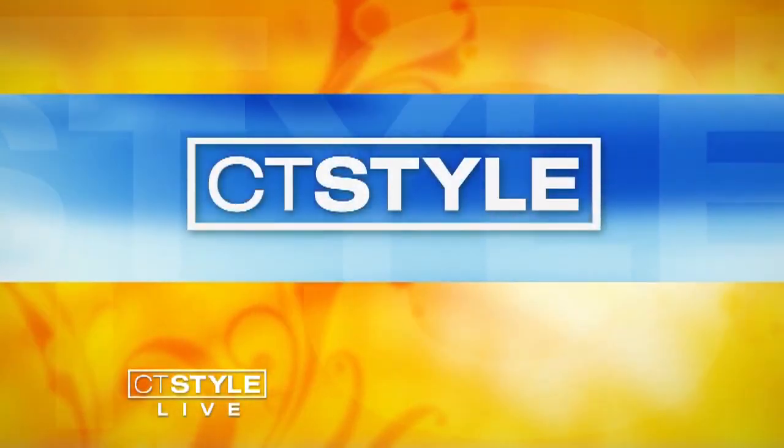How about shopping for a car the way you would shop down a store aisle? That's the reality at Colonial Toyota's all-new Indoor Car Center. Here with all the details is Bobby Crabtree Jr., along with Marketing and Customer Relations Director Sarah Crabtree. Thank you both for being here.